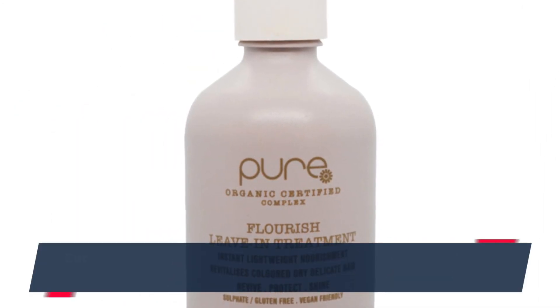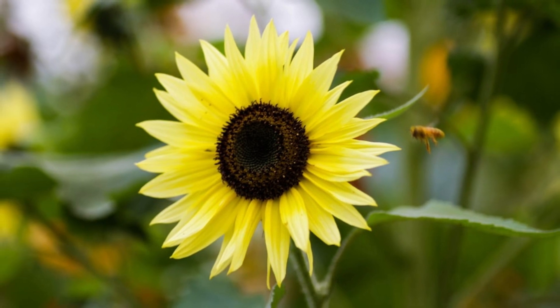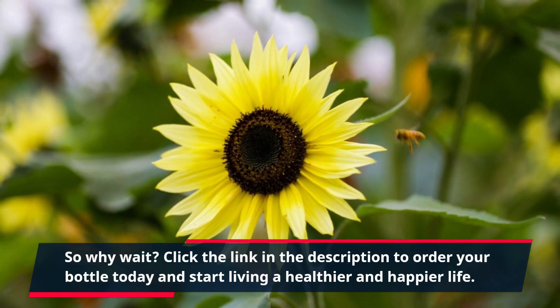But don't just take our word for it. Countless customers have already experienced the life-changing benefits of Live Pure Flourish. So why wait? Click the link in the description to order your bottle today and start living a healthier and happier life.